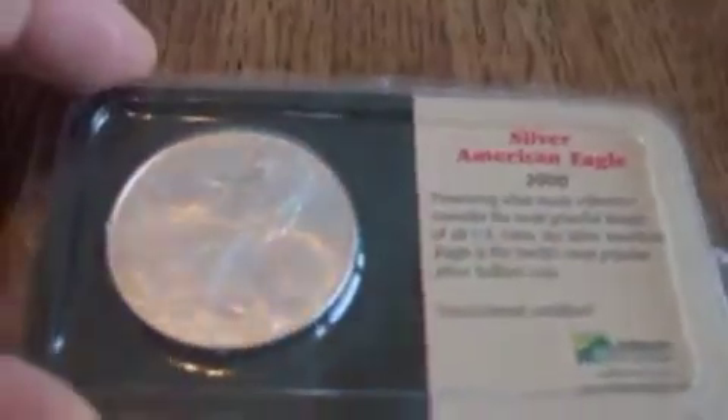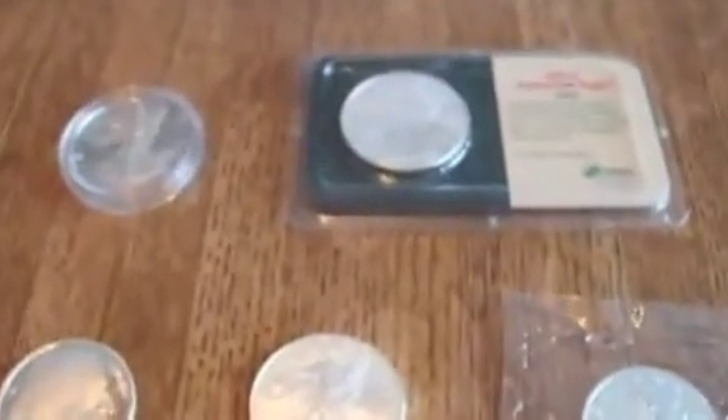I don't see these very often, but I thought they were neat. So there you go — there's a little bit of my silver collection. Hope you enjoyed it. Have a nice day.